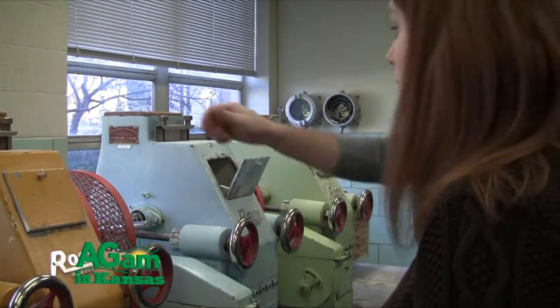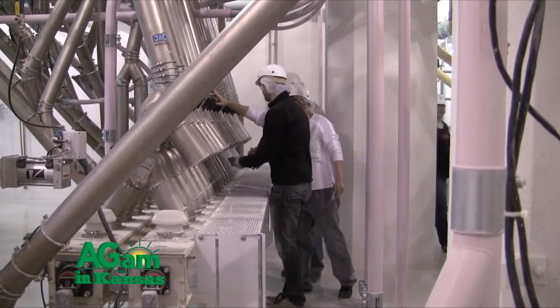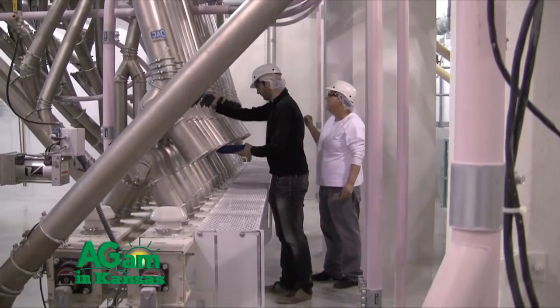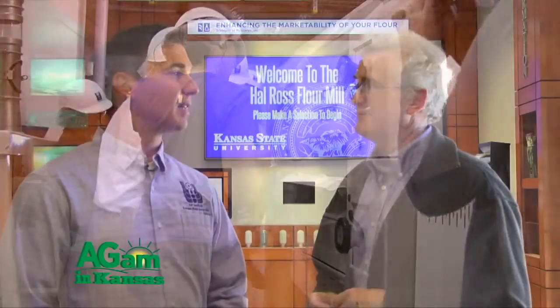So it's the Hal Ross Flour Mill — time flies when you're having fun! It's actually replacing the older school mill that's in main campus in Schellenberger Hall. This is a fully automated, state-of-the-art mill — still very state-of-the-art compared to a lot of flour mills — but age-wise, going on almost 12 years old, so there are newer things out there.